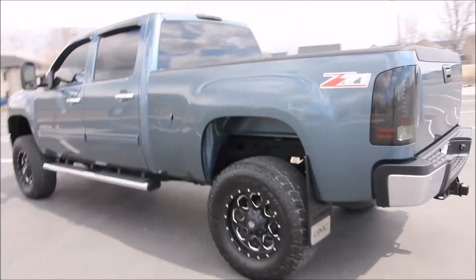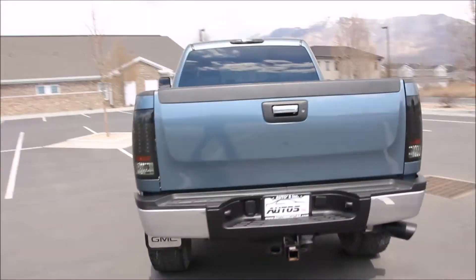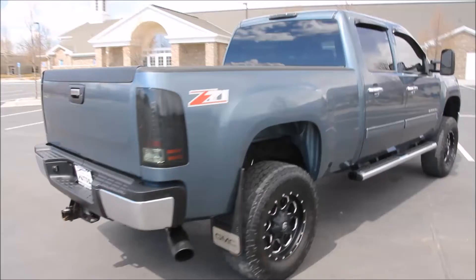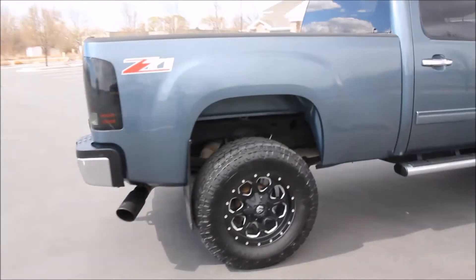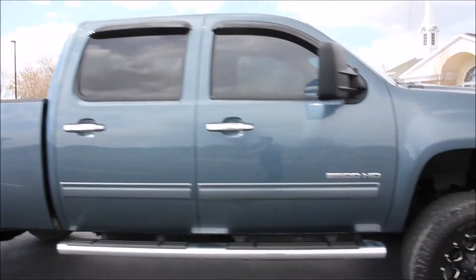Here on the exterior, the truck features a new 4-inch Fabtech suspension lift with Toyo Open Country Xtreme 35-1250 R18 tires and 18-inch Fuel Premium wheels. It also features the H&S Minimax, a 4-inch MBRP straight pipe exhaust, and Recon headlights and tail lights.